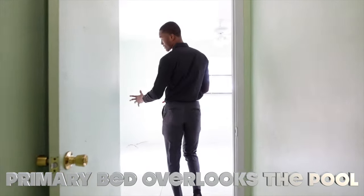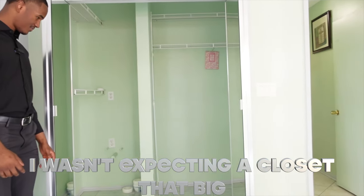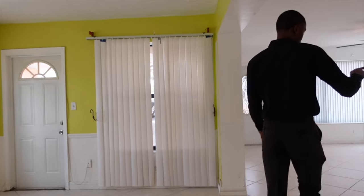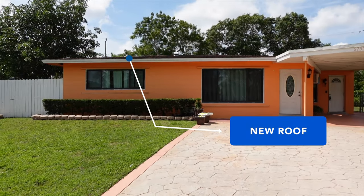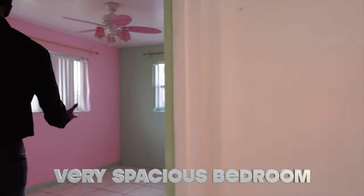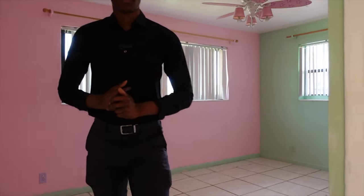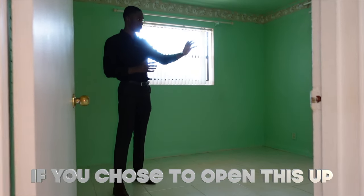This primary bedroom overlooks the pool area right outside, so you could jump right from your bed to the pool if you'd like. You do have a walk-in closet. Now we're going across to the other side of the house to the two other bedrooms and the bathroom. The house also has a new AC and a new roof. Here's your first bedroom — very spacious, you could fit a good-sized bed. The next bedroom also could overlook the pool area if you open it up, and you have a nice closet with a lot of room for clothes.